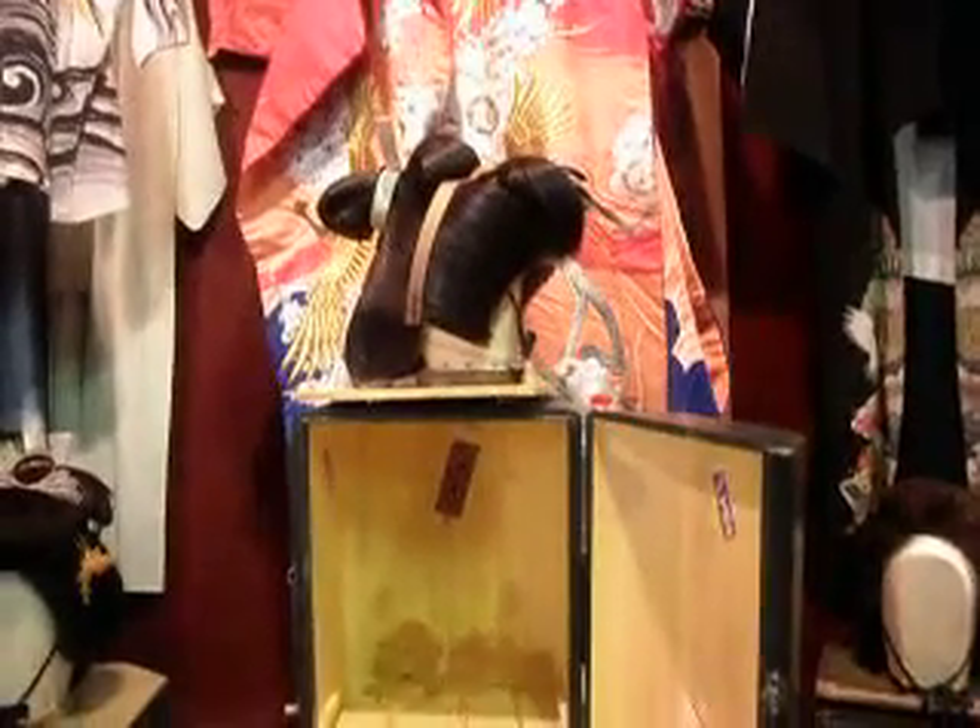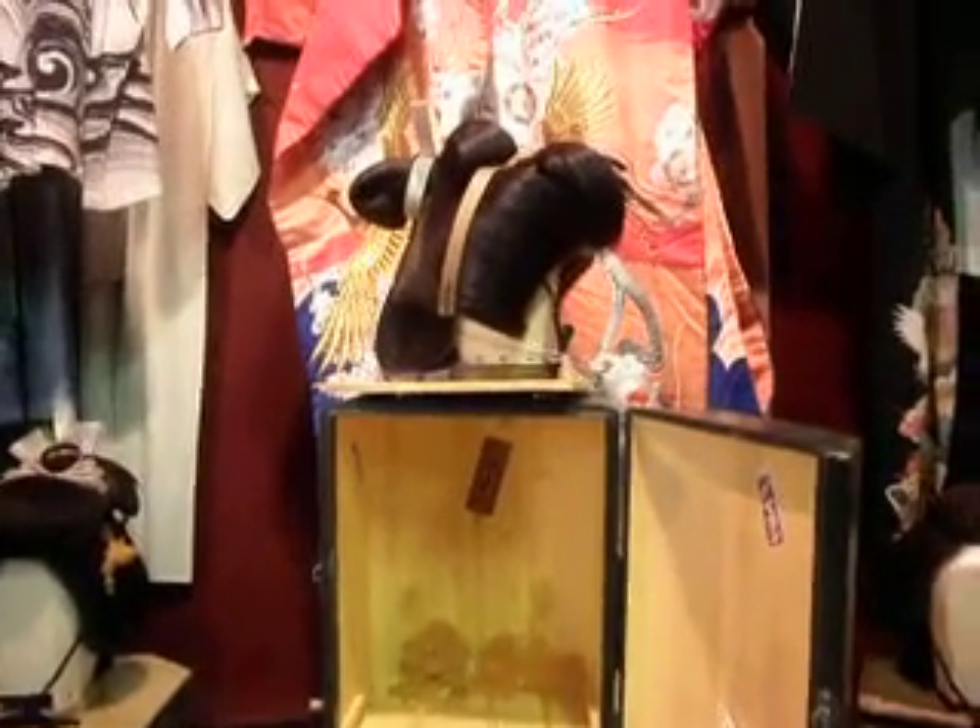Here we have another one — this is Katsura number two. So this will be one listing: the Katsura box, and you'll include these really amazing Tanzashi pieces. This is also a beauty.